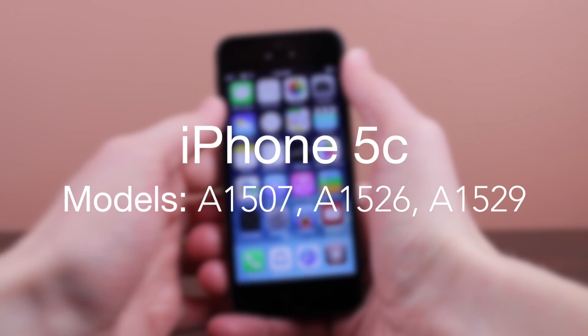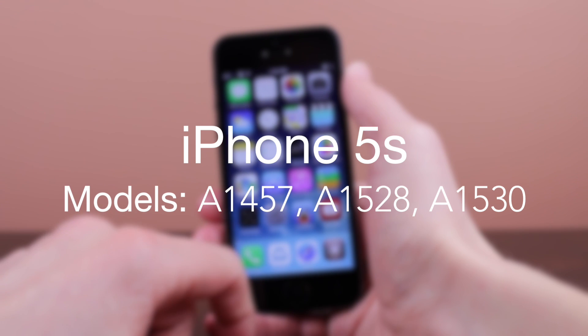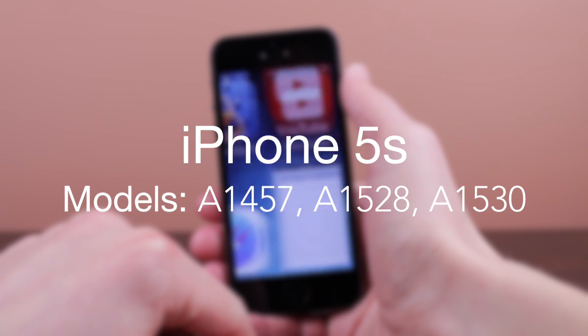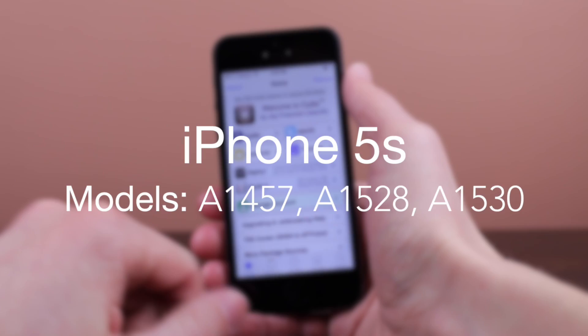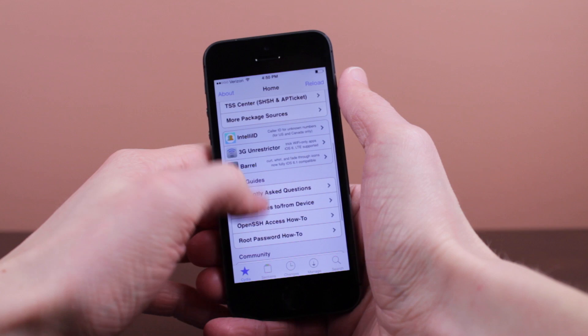Now skipping back over to the iPhone 5S, I've got the following model numbers: A1457, A1528, and finally A1530 are the three that I believe are fully compatible with the iPhone 5S on iOS 7.0.5.